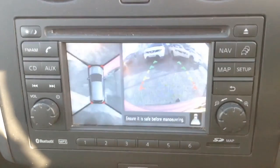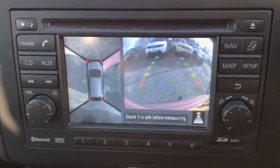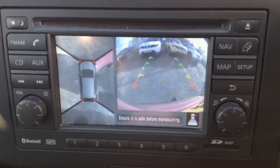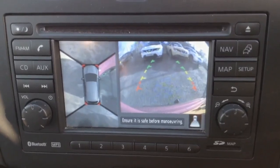The 360 model gets its name from the 360-degree camera — the bird's eye view on the left-hand side — and on the right we have the rear view camera, giving you plenty of extra views to help with your parking.